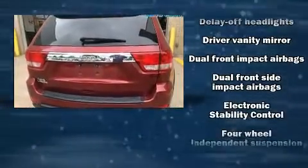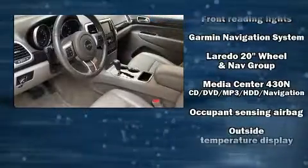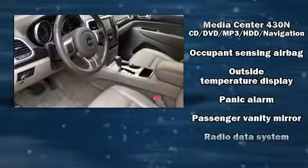Top features include power windows, one-touch window functionality, speed-sensitive wipers, remote keyless entry, a roof rack, and a split folding rear seat.